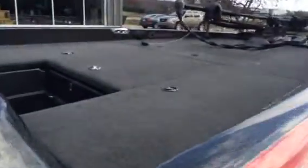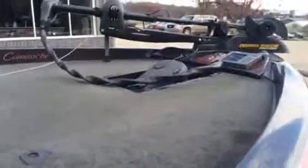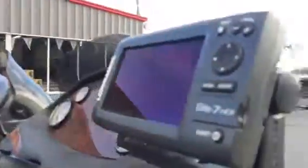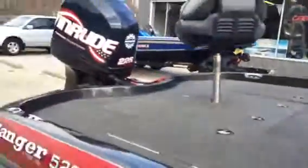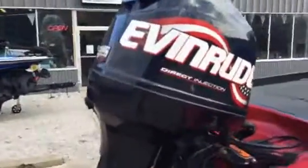Big front deck on this boat. Minn Kota. We've got a newer Lowrance Elite 7 HDI. Evinrude 225 HO. Perfect compression.